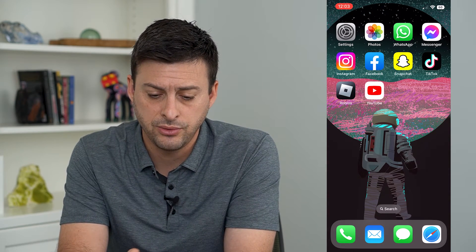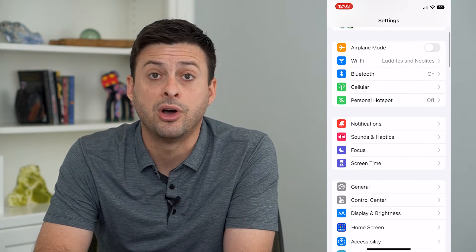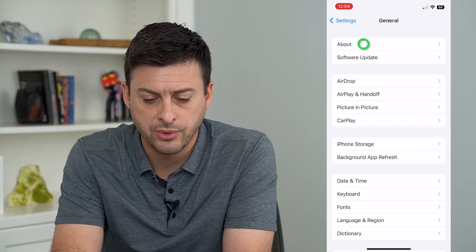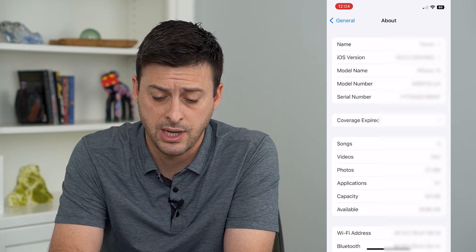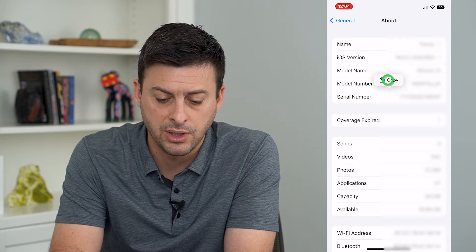So let's do that. Hop into Settings and tap on General. At the very top we can see About — tap on that and you can see the serial number here.